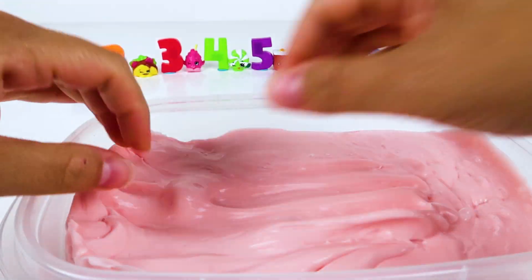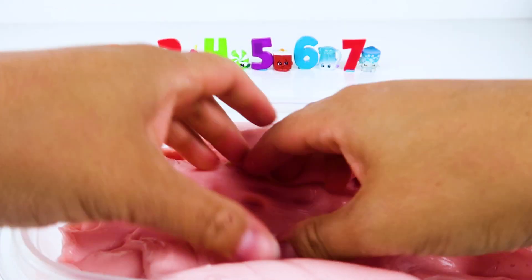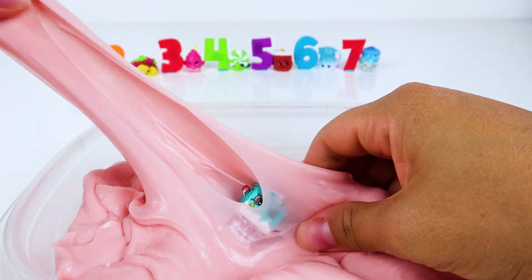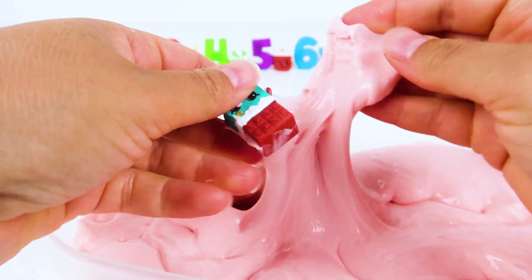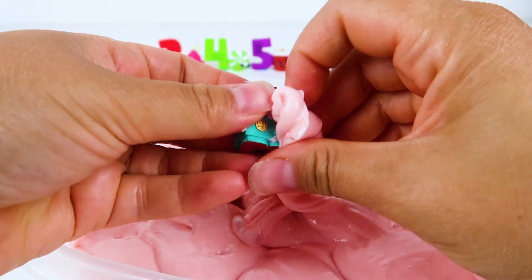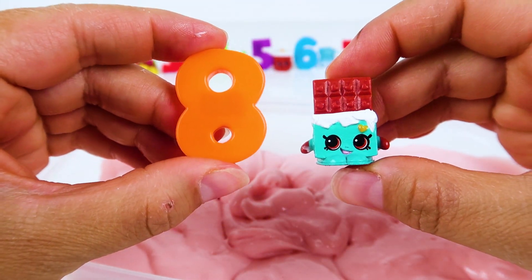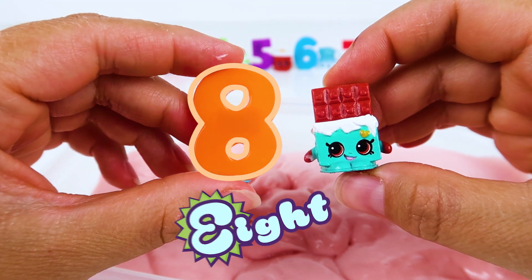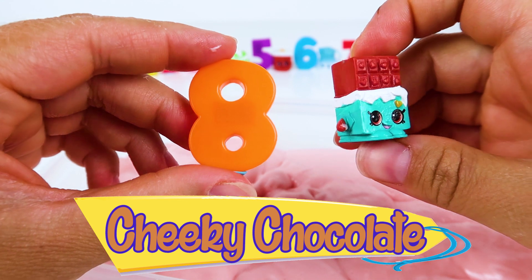Help me find some more Shopkins! Great job! We found Shopkin number eight, Cheeky Chocolate!